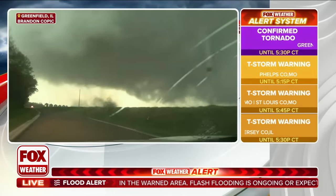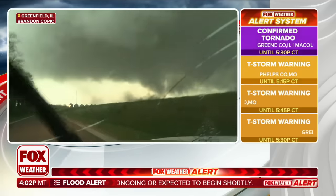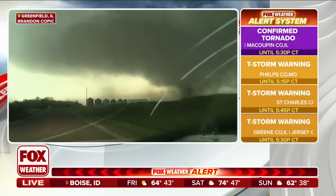There's the confirmed tornado — exactly where we thought it was. Greene County, Illinois. Also into Macoupin County, Illinois as well.